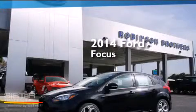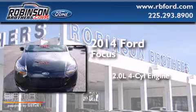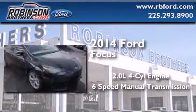This is a brand new 2014 Ford Focus. It has a 2.0-liter four-cylinder engine and a six-speed manual transmission.